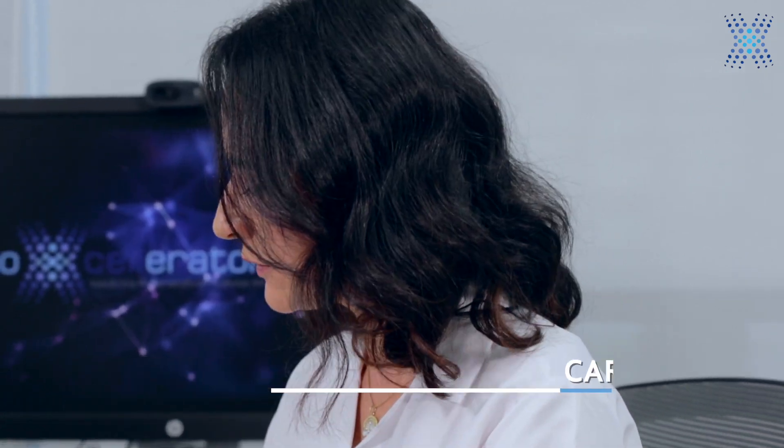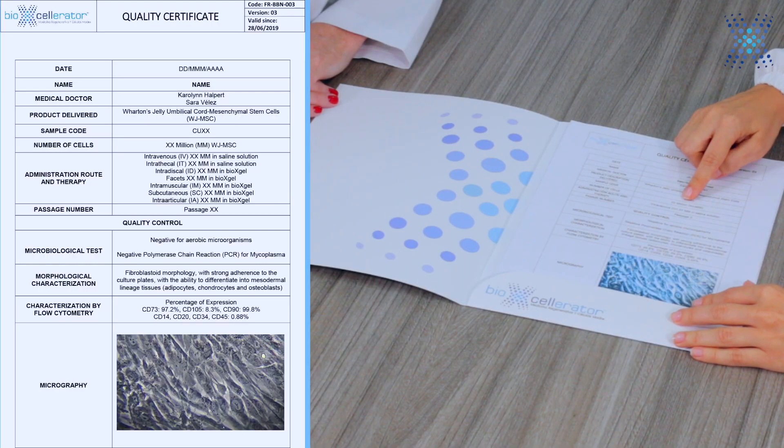So, Caro, maybe can you tell us a little bit about the quality certification that you give me so I can give it to the patients? Sure. First, in our quality certificate we include all the information related to the type of cells we apply here at BioAccelerator, including the number of cells administered in each treatment and also the passage we use.